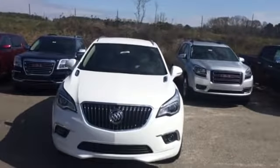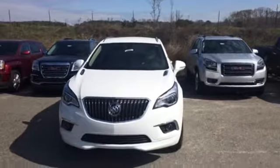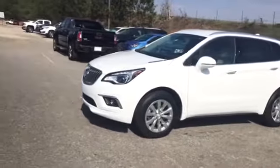Hey Gary, it's Danielle again from Jimmy Britt Chevrolet. Thank you so much for still allowing us to work with you on the beautiful 2017 Buick Envision, the Essence Edition.